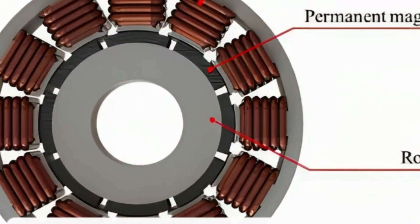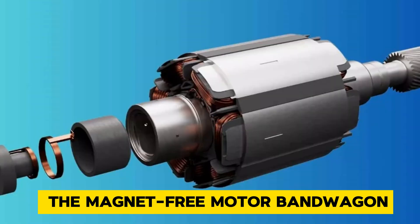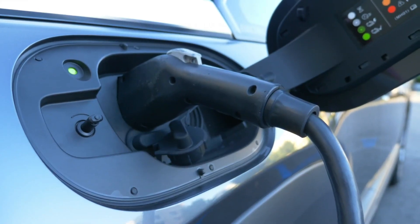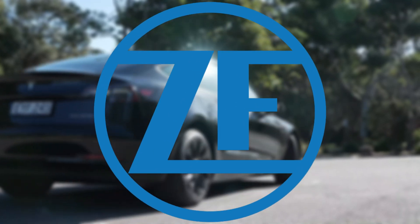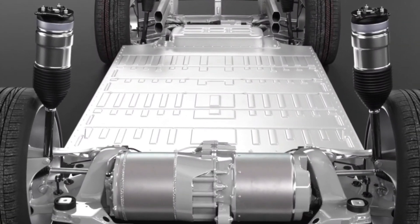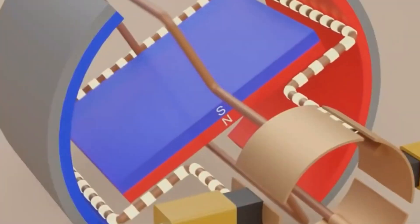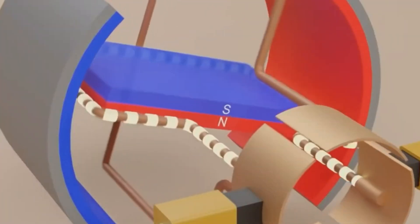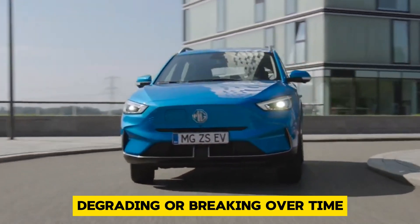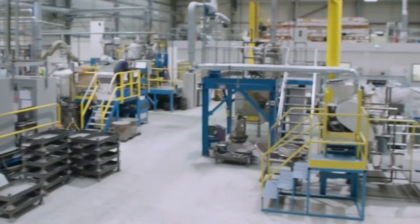You might wonder why everyone isn't jumping on the magnet-free motor bandwagon. Well, change can be scary, and traditional motors have been around for ages. But with companies like ZF leading the charge and proving that magnet-free motors can hold their own against the old guard, it's only a matter of time before they become the new norm. These motors don't rely on magnets, so there's no risk of them degrading over time, and they have fewer moving parts.